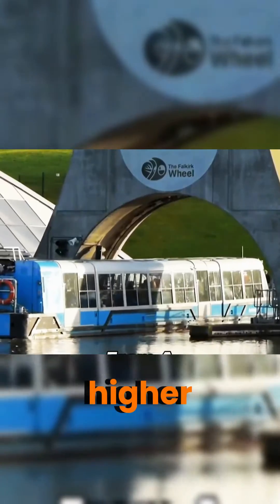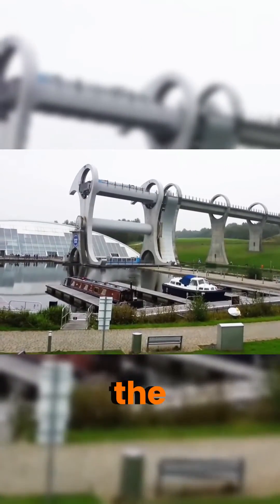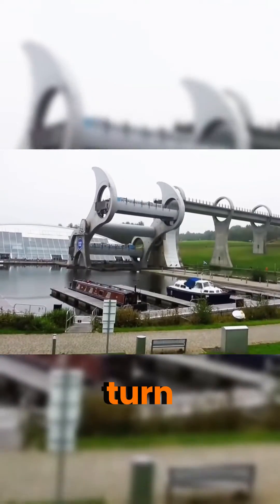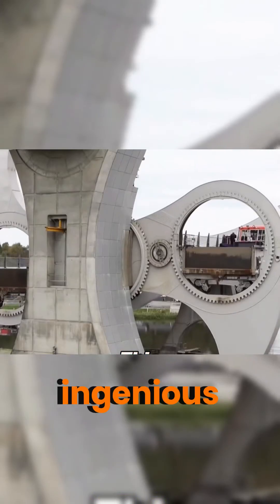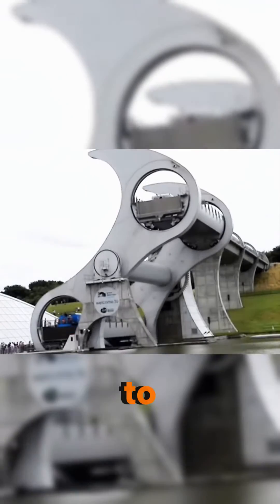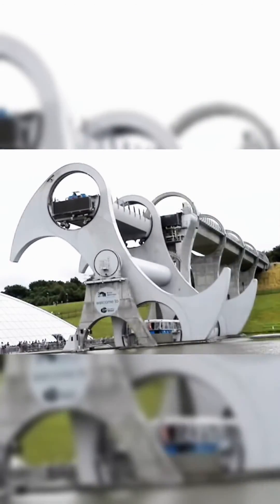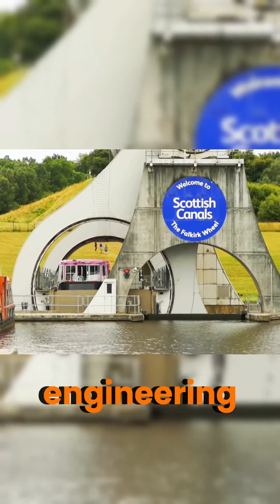When a boat needs to traverse from a higher water level to a lower one, it enters one of the chambers while at the elevated canal. The chamber seals shut and the entire wheel rotates half a turn, transporting the boat to the lower canal. This ingenious mechanism significantly reduces the time it takes for vessels to navigate canals with substantial height differentials. Do you think such a design deserves the title of Genius Engineering?